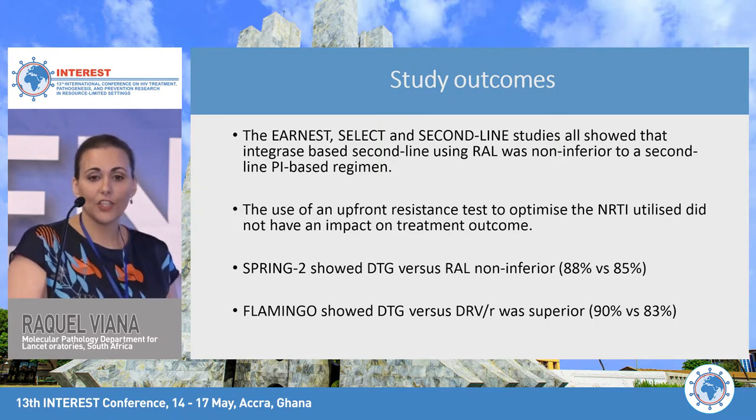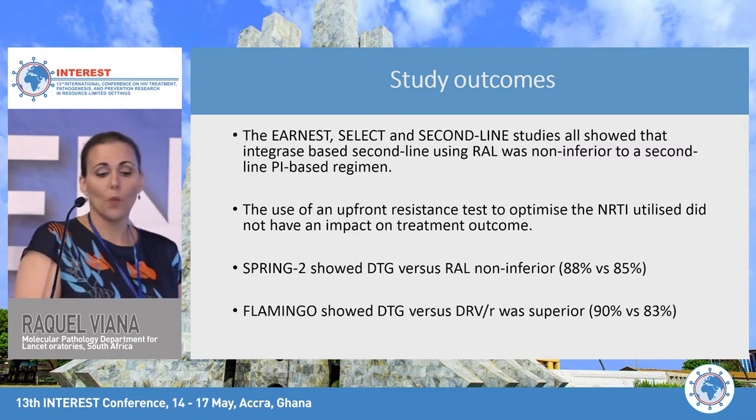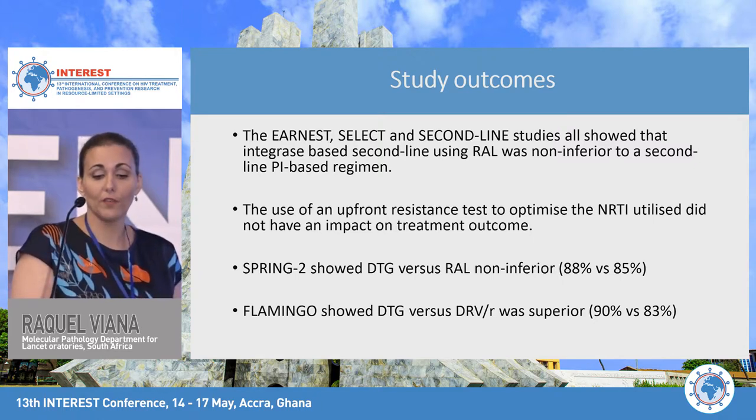The SPRING study showed that dolutegravir versus raltegravir is non-inferior, while the Flamingo study showed that dolutegravir versus boosted darunavir was superior.